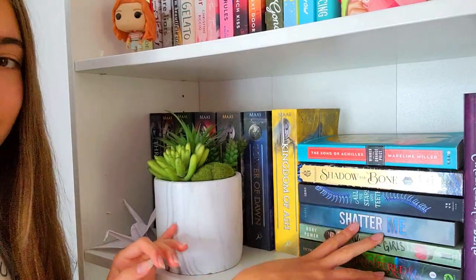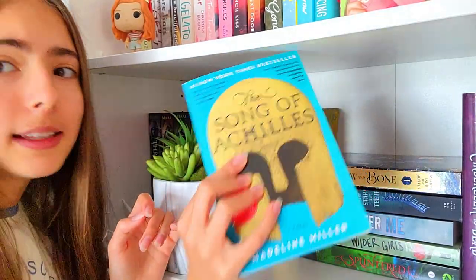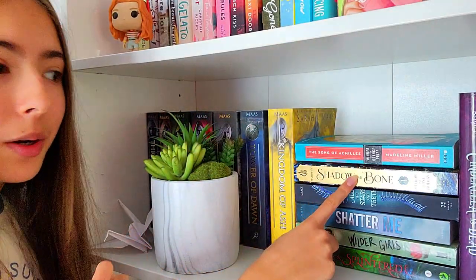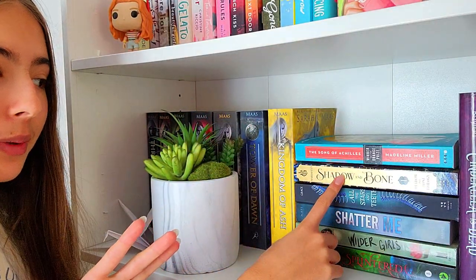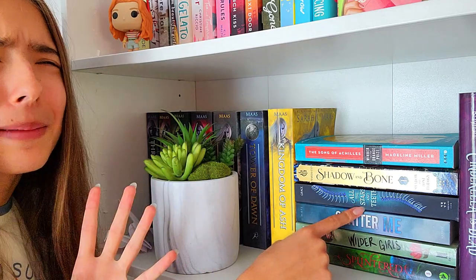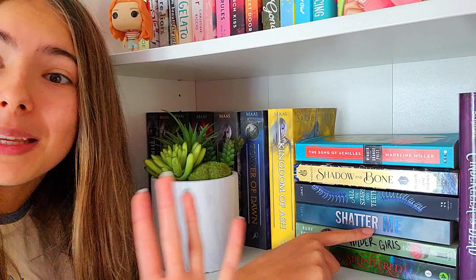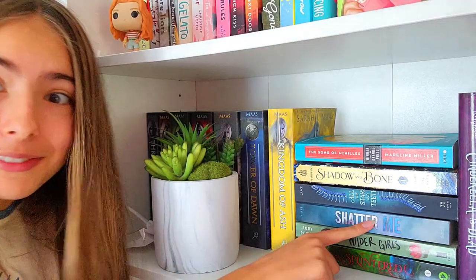Over here, we have a stack of books. The top one is The Song of Achilles — overrated in my opinion, I didn't really like it. Then we have Shadow and Bone — didn't read it yet, only have the first book. And we have All the Stars and Teeth — it was fine, it was okay. Shatter Me — I know everybody's gonna come at me in the comments telling me to read it right now, but I didn't read it yet.